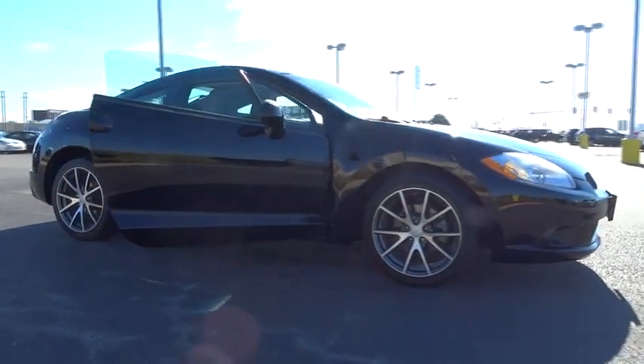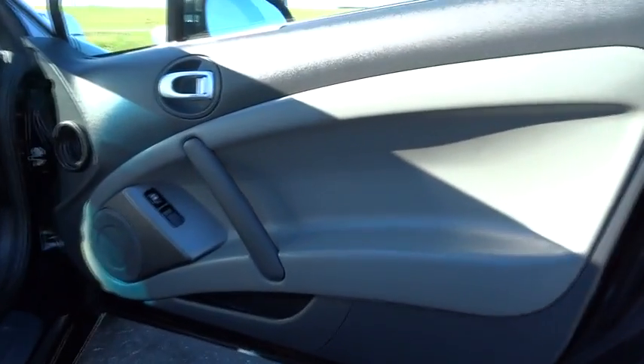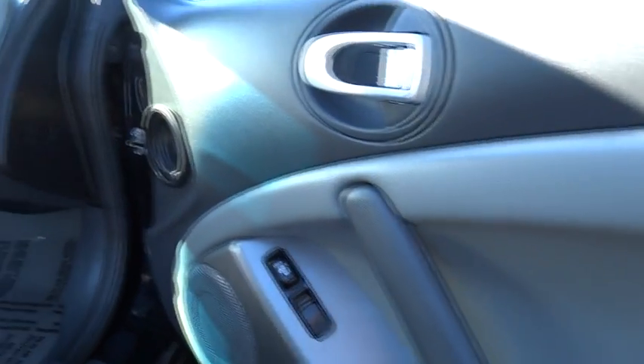This vehicle has less than 50,000 miles. Here are some of this vehicle's great options: steering wheel audio controls, traction control, anti-lock braking system, stability control.